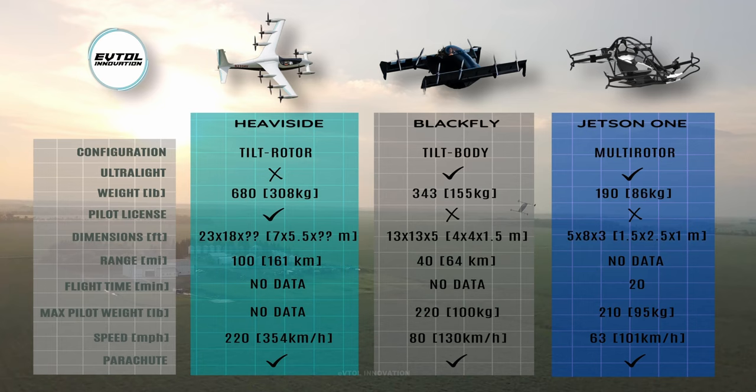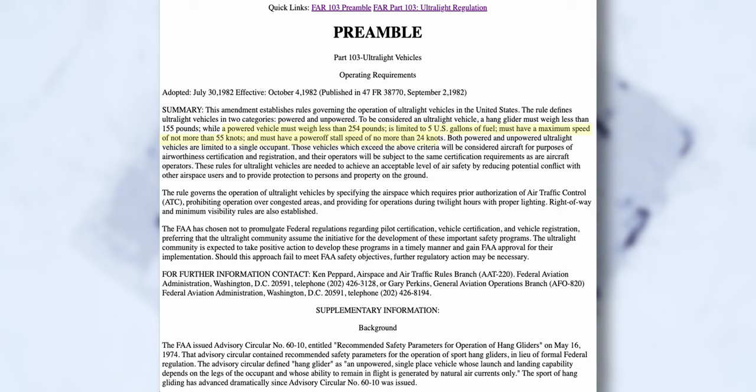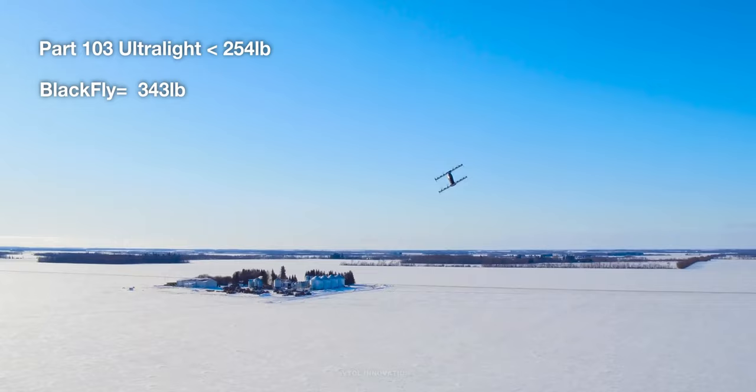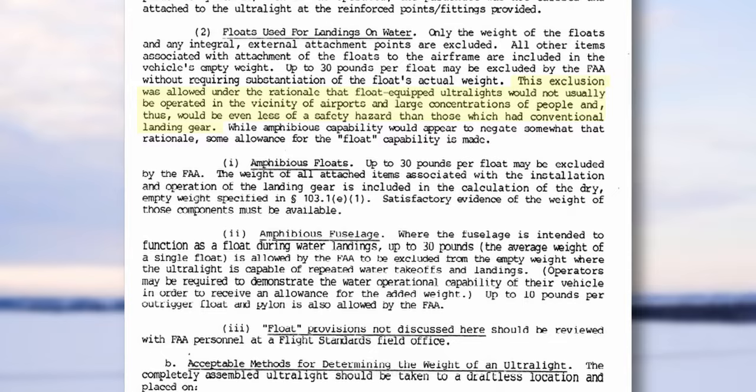Jetson One and Black Fly fall under the ultralight category, meaning no pilot license is required to fly them. To be considered an ultralight, a powered vehicle must weigh less than 254 pounds, have a maximum speed of no more than 55 knots or 63 miles per hour, and be limited to a single occupant. Opener's Black Fly has an empty weight of 343 pounds, clearly exceeding the 254-pound limit. However, FAA Federal Aviation Regulation Part 103 establishes weight exclusions for aircraft with water landing capabilities, under the rationale that float-equipped ultralights would not usually be operated near airports or large concentrations of people, and would be even less of a safety hazard than those with conventional landing gear.